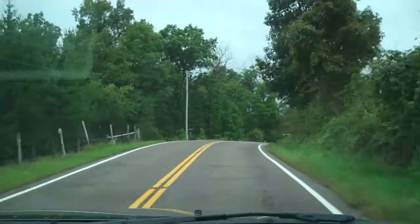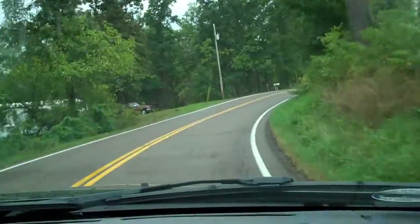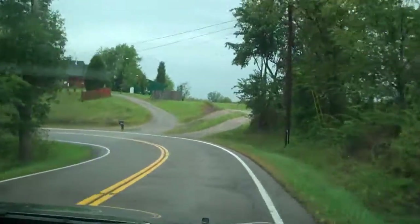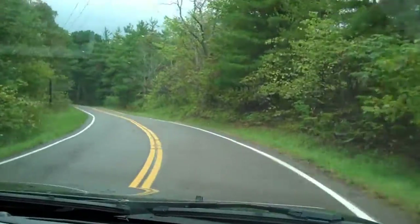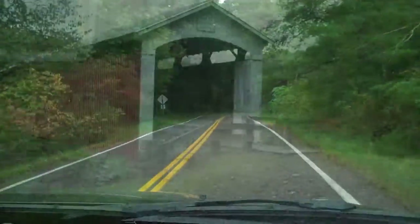We are out driving to our first covered bridge. I have to say I'm dizzy right now from these roads. These back roads are winding — hilly and winding and crazy. I literally have a headache.